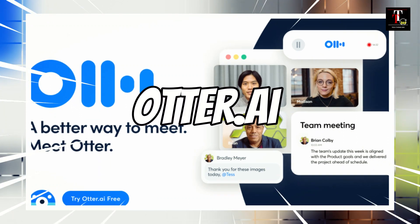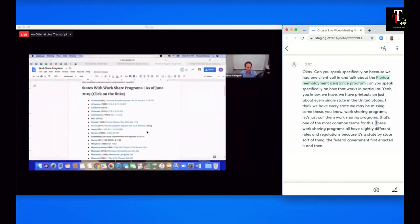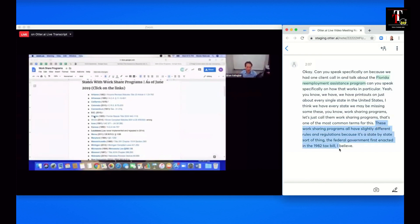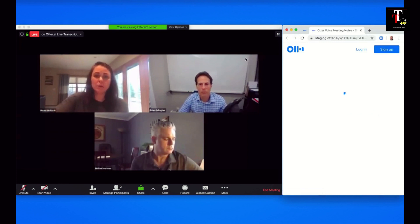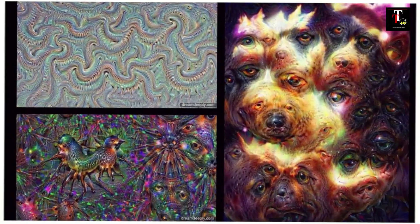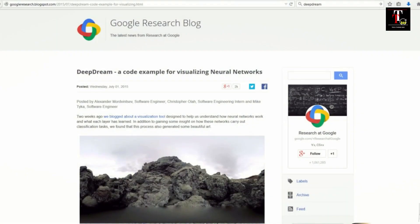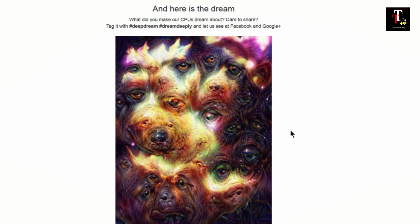Number 4 on our list is Otter.ai. This AI tool is a transcription service that converts spoken content into written text, making it a game-changer for interviews, meetings, and more. Up next at number 3 is DeepDream. It's an AI tool developed by Google that uses neural networks to generate surreal and psychedelic artwork from photos.